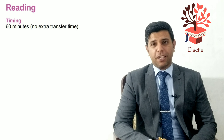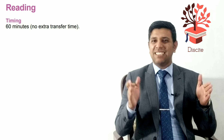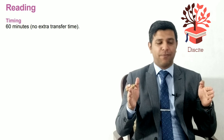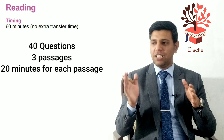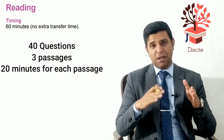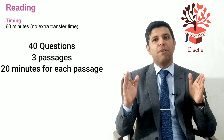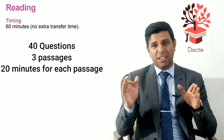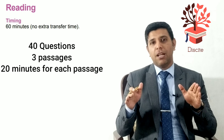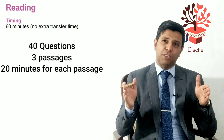Now let's talk about IELTS reading. The reading test is a 60-minute test with 40 questions divided into three passages — passage one, two, and three. It's the same structure for both academic and general, though the general passages are a bit different from the academic ones.